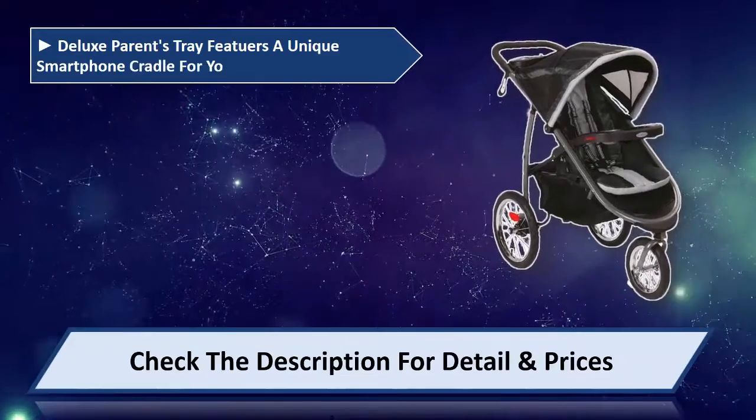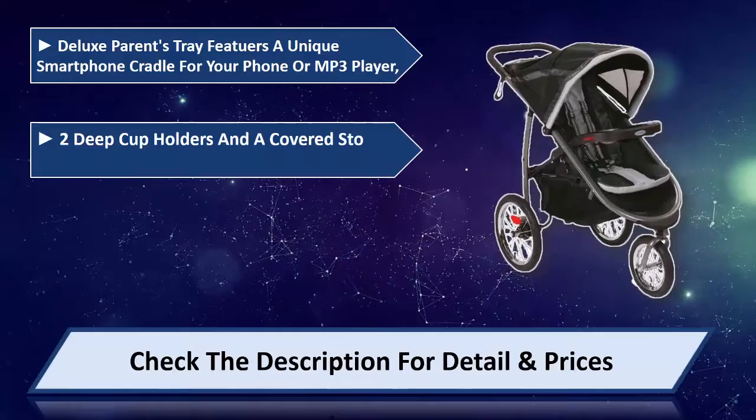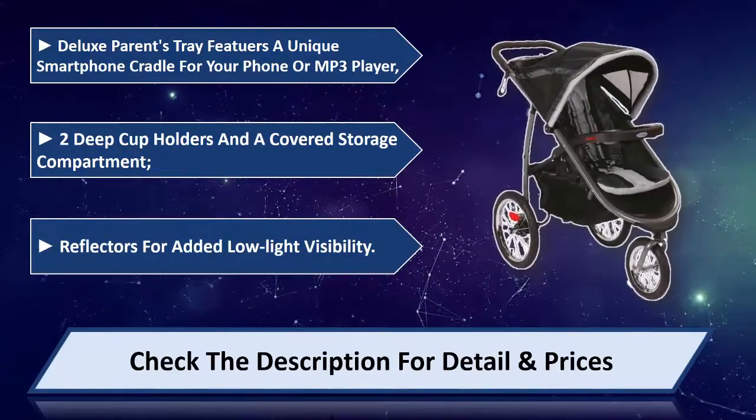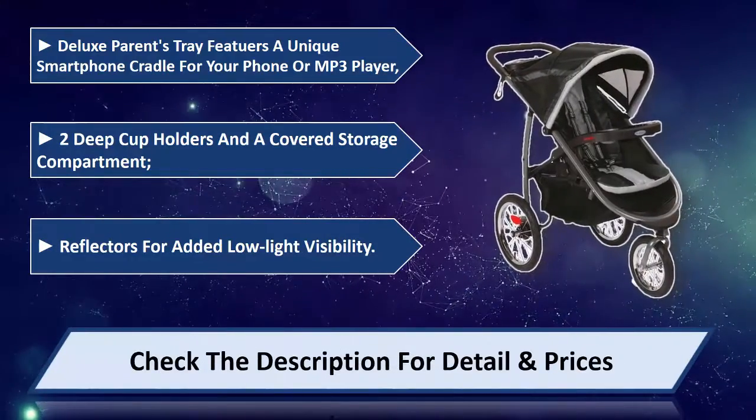Deluxe parent tray features a unique smartphone cradle for your phone or MP3 player. Two deep cup holders and a covered storage compartment. Reflectors for added low light visibility. Please check the description for detail and prices.